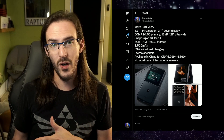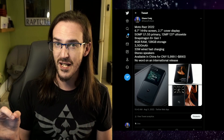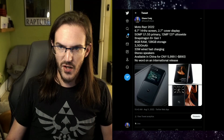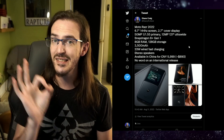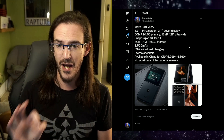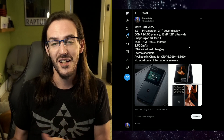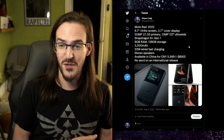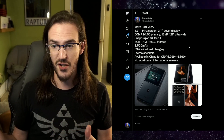The Razr 2022 has 8GB of RAM and 128GB of storage. The Z Flip also has 8GB of RAM, for comparison. The 3,500mAh battery puts it just a little below the Z Flip in battery capacity, but that is a 700mAh improvement from the prior Moto Razr, which is great. It also has 33-watt wired fast charging and stereo speakers.